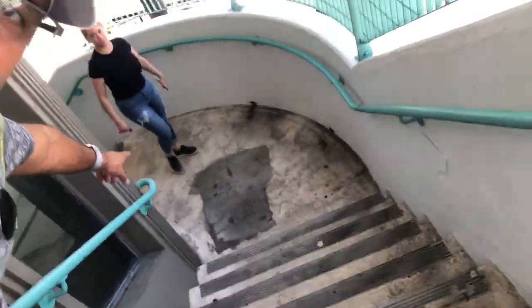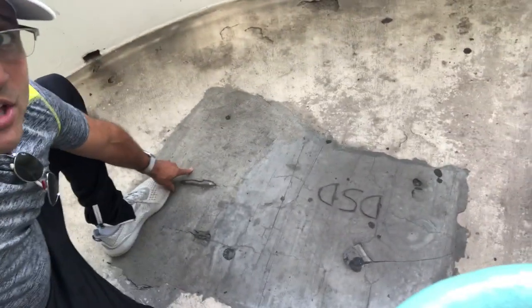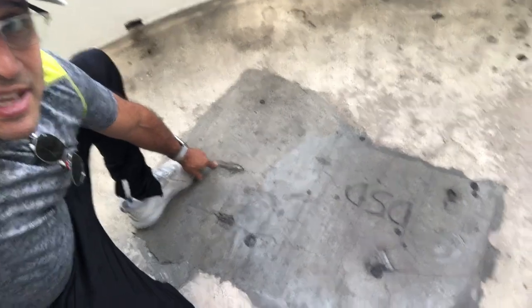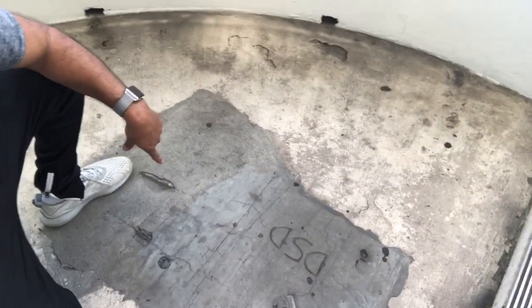Over here you see a repair that somebody did that was not professionally done, and you can tell it's already starting to fail again. This is why it's so important to get people who know what they're doing as far as designing it and know what they're doing as far as the construction. Because what happens is this — you're going to end up paying for it twice.